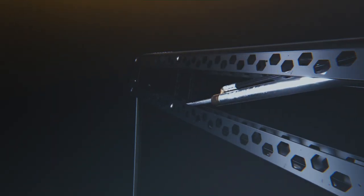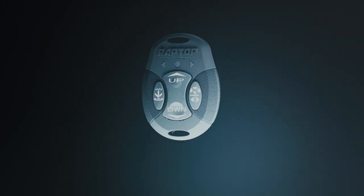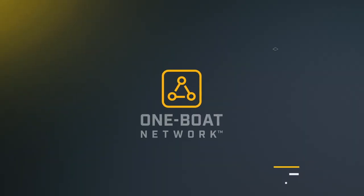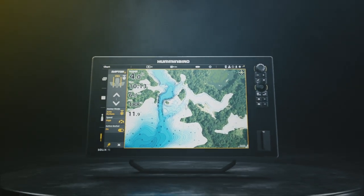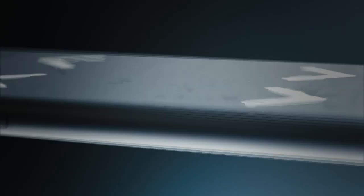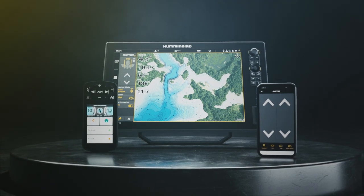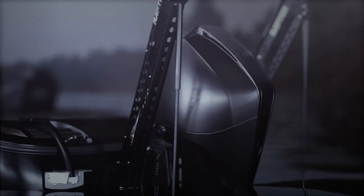Raptor is controllable from anywhere. It comes with a wireless remote and has an available wireless footswitch. Plus, it's part of the One Boat Network, which means you can raise and lower it directly from your Humminbird fish finder and iPilot remote or the Raptor mobile app. No matter where you are on your boat when you find your spot, you're always one touch of a button away from being able to anchor in with Raptor.